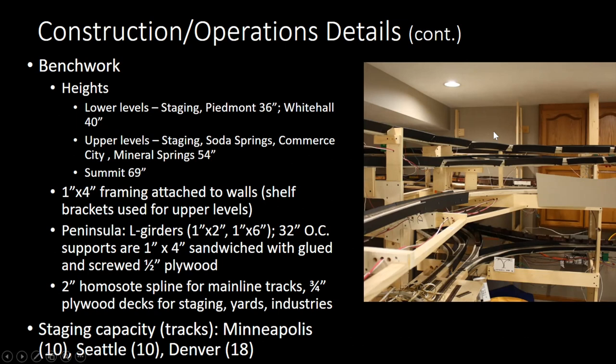Summit up here is at 69 inches, so there is a step up there to see what you're doing. The 54-inch height seems fine for people to reach across 20 to 24 inches. We used one-by-four framing attached to the walls with shelf brackets. For the peninsula, we wanted it really rigid but also needed flexibility for the grade going up — Pat's idea was to sandwich one-by-four with half-inch plywood, and it worked really well.